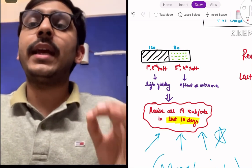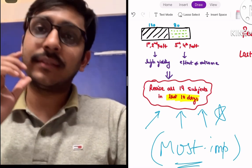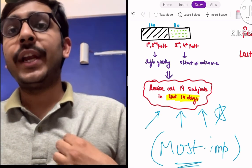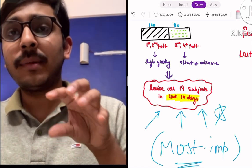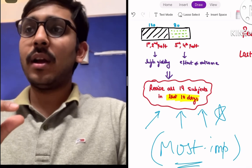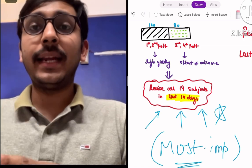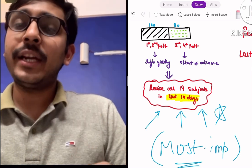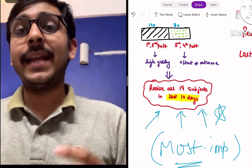The most important thing you should remember is that you have to revise all 19 subjects in the last 10 days. You should orient your studies and preparation such that in the last 10 days you have concise, revisable material. For example, I had a notebook in which I could revise the entire surgery in 6 to 8 hours and the entire ENT in 2 to 3 hours. You are not preparing for the final exam — you are preparing to revise the entire syllabus 10 days prior to the final exam.